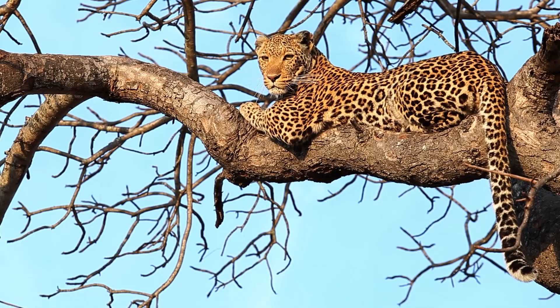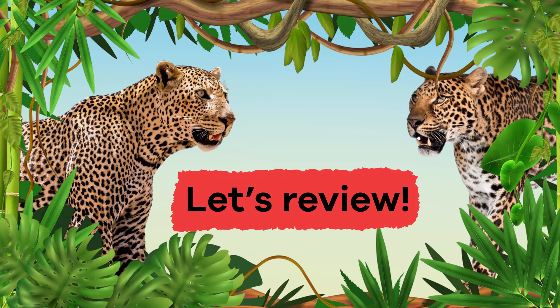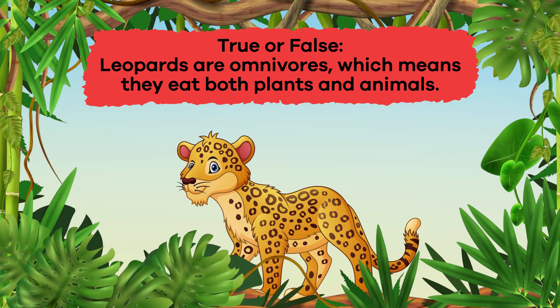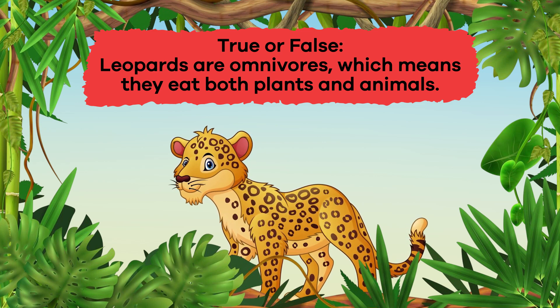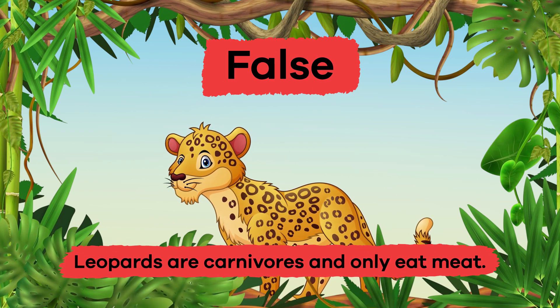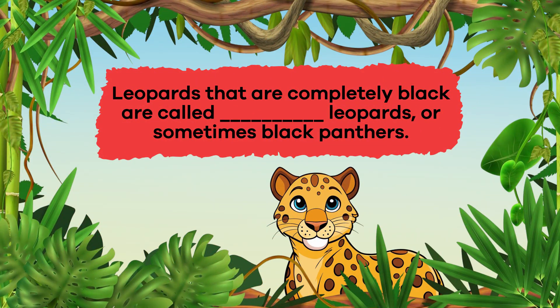Hooray! We have learned some interesting leopard facts. Let's review. Question 1: True or false? Leopards are omnivores, which means they eat both plants and animals. False. Leopards are carnivores and only eat meat. Question 2: Fill in the blank. Leopards that are completely black are called blank leopards, or sometimes black panthers. Answer: Melanistic.